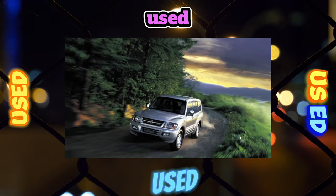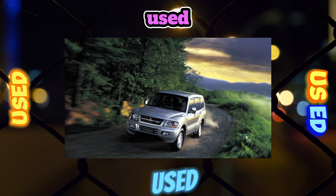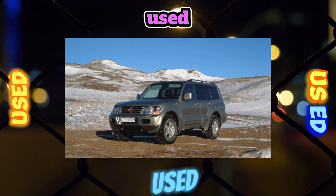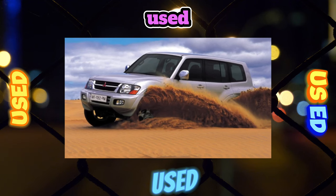The most trouble-free is the 3.0-liter engine, which was used on the previous generation Pajero as well as on the Pajero Sport. Its weaknesses are the breakdown of high-voltage wires of spark plugs and the loss of tightness of the rear camshaft plugs — one for each row of cylinders.